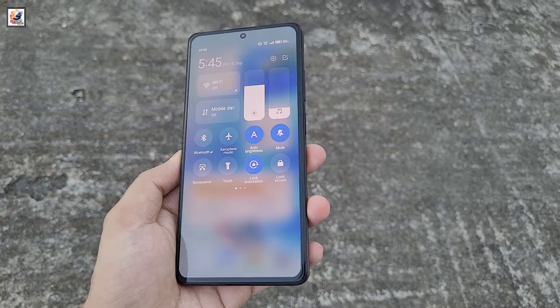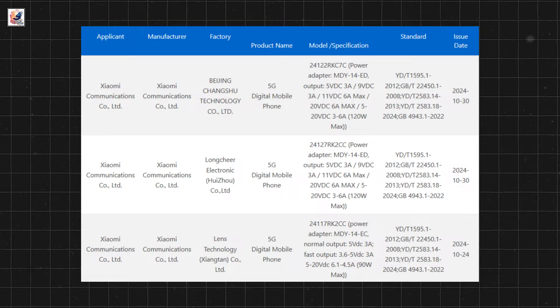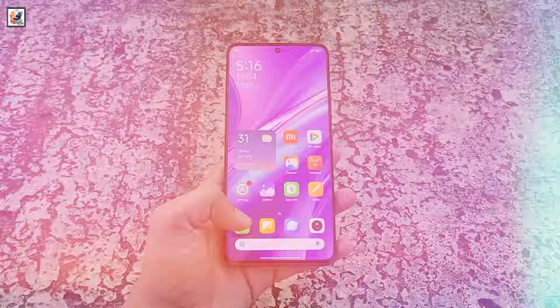The 3C certification has revealed that the lineup may include three models: the Redmi K80e, Redmi K80, and K80 Pro.